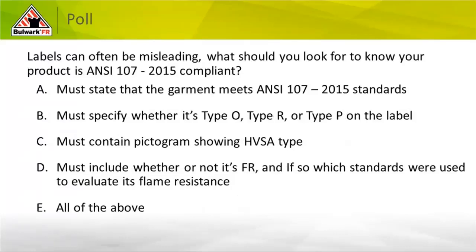They've asked us to take a brief poll. On the right-hand side of your screen you should see a pop-up box with options A through E. The poll question is: 'Labels can often be misleading — what should you look for to know your product is ANSI 107-2015 compliant?' Your options: A — must state the garment meets ANSI 107-2015 on the label; B — must specify Type O, R, or P; C — must contain a pictogram showing the high-vis type; D — must include whether it's FR and which standards evaluated flame resistance; E — all of the above. Please click submit.